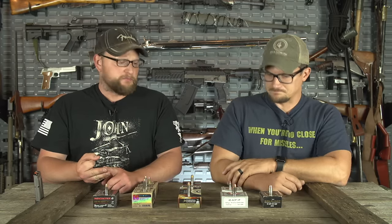Speer Gold Dot is an excellent round — first one in the lineup and an excellent choice. They've been around, they're proven, and law enforcement chooses Gold Dot on a regular basis. Speer makes excellent projectiles.